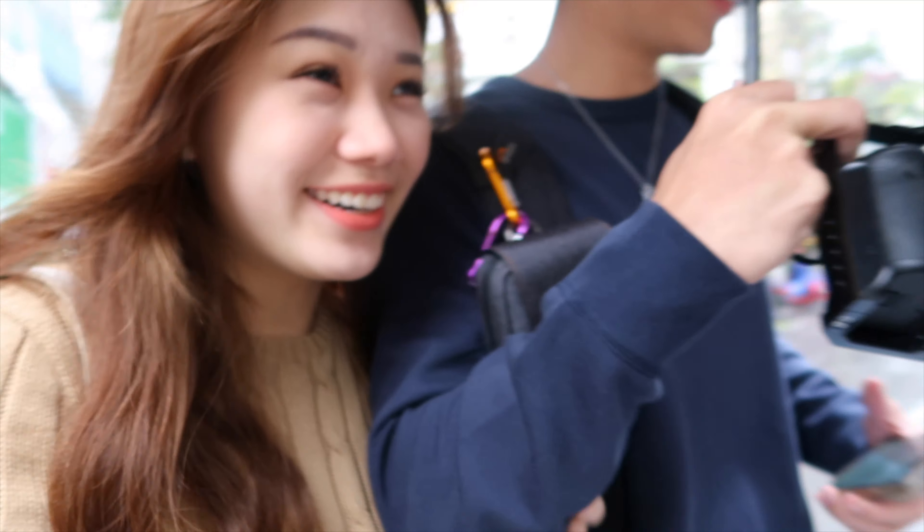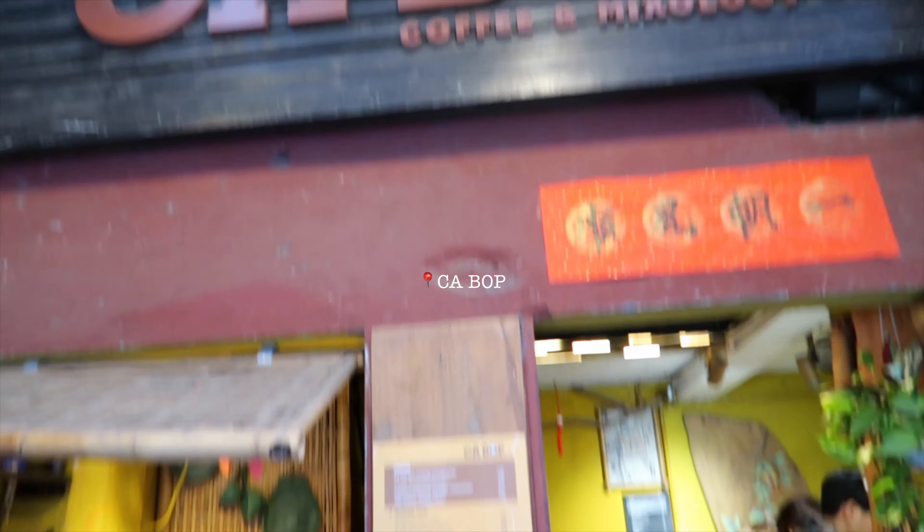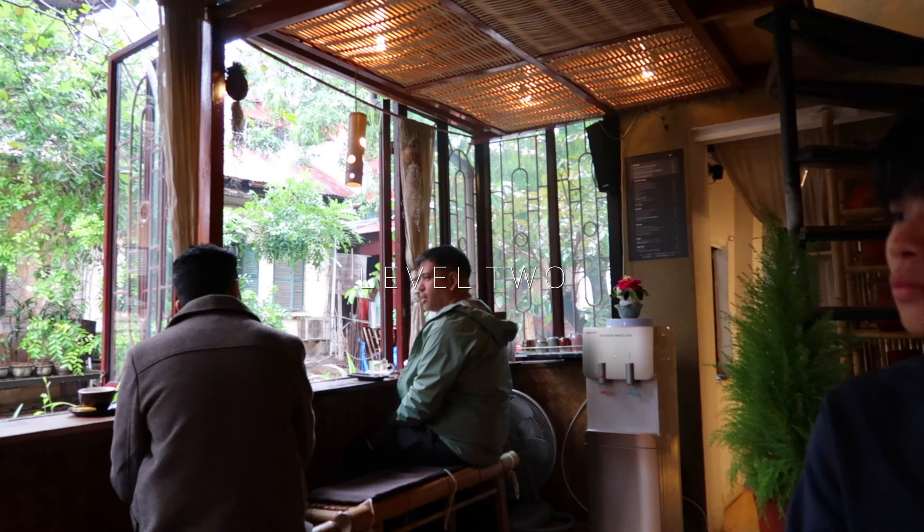Hi guys. We're going to be walking to a cafe which is called Carbop. Time check — it's like 10:37am. It's 17 degrees and it's raining. It's cold! We are going up to the second floor — this is the most cramped staircase. Our coffee has arrived. This is the egg coffee and the other one is the white coffee. The egg coffee tastes very unique — it's like the top is all cream. I think you'll like it.